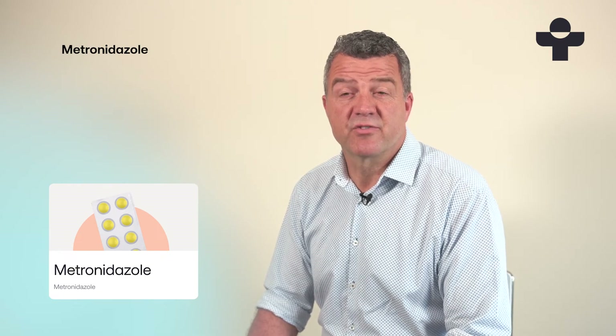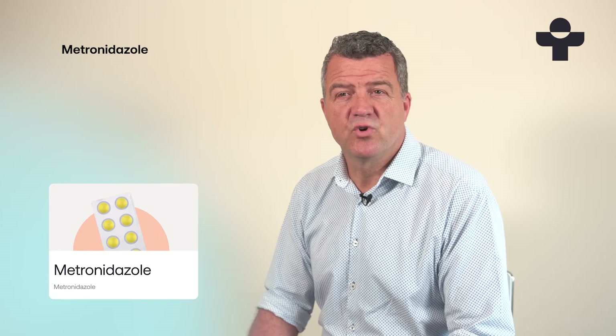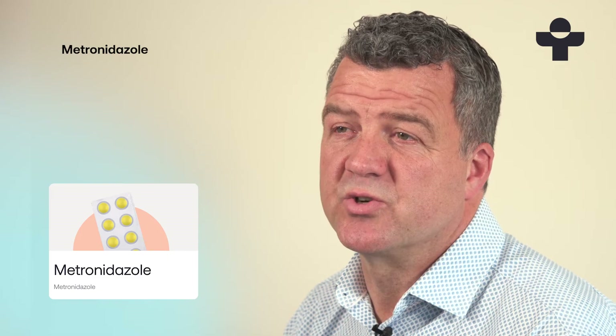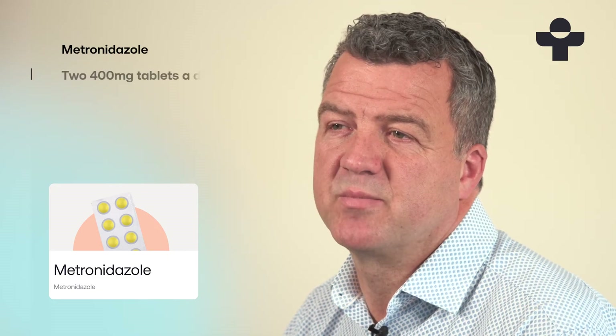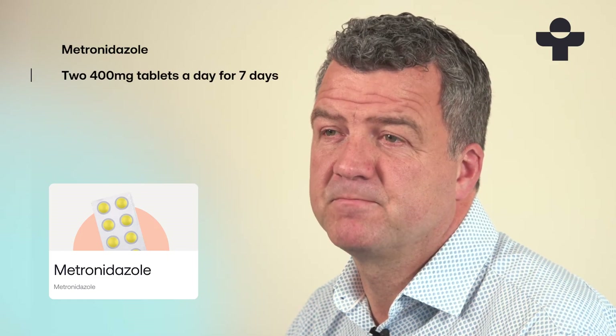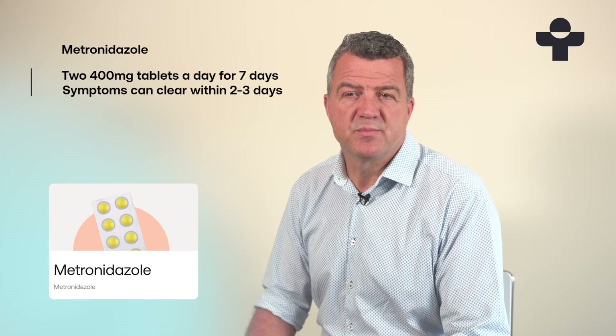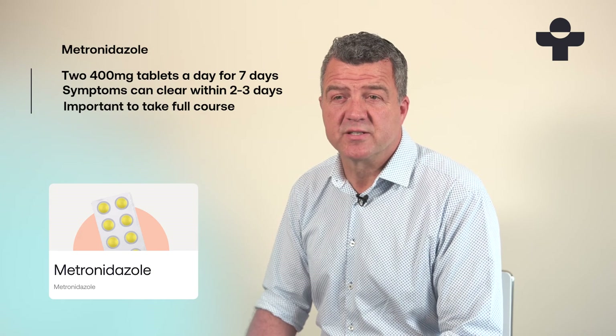Metronidazole is available in three doses: 200, 400 and 500 milligrams. For bacterial vaginosis, the usual dosage is two 400 milligram tablets a day for seven days. Most women will see their symptoms clear within two or three days, but it's important that you still take your full course, even when you feel better.